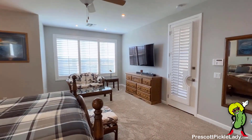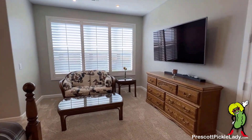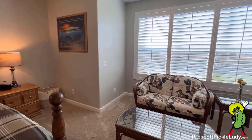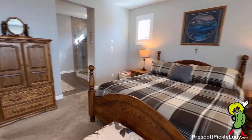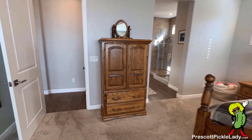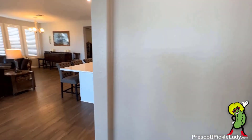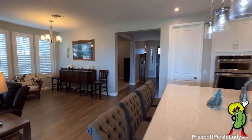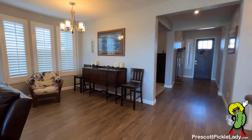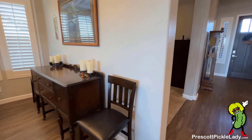All right, back into the master bedroom. Now we're going to head back toward the front of the house. This spot here is for a dining room.